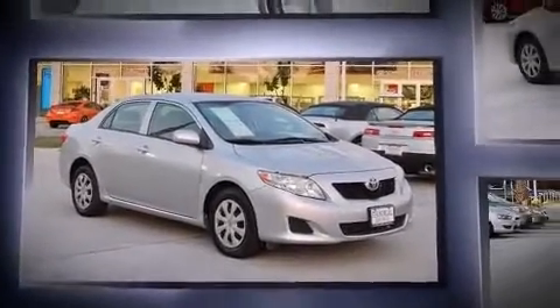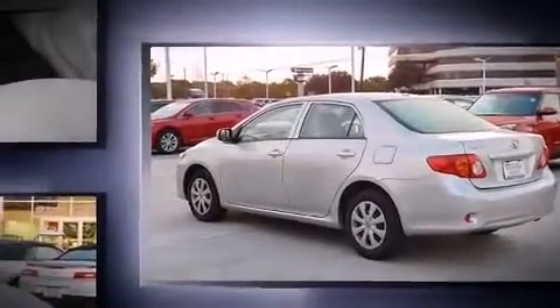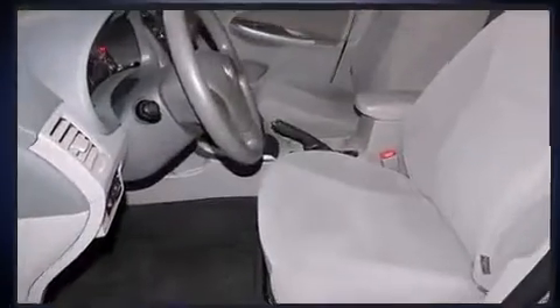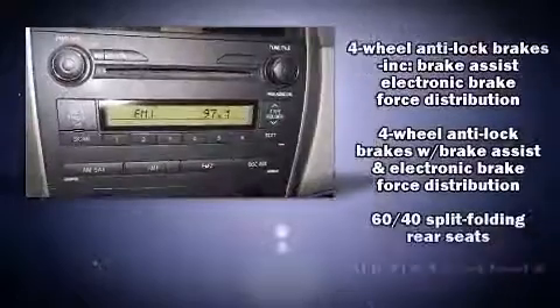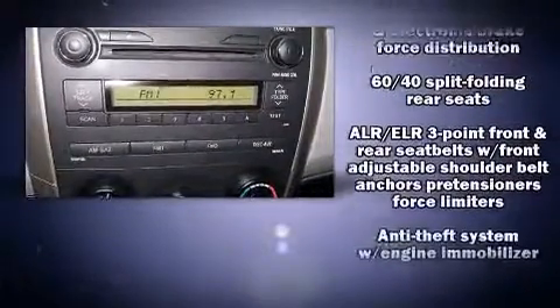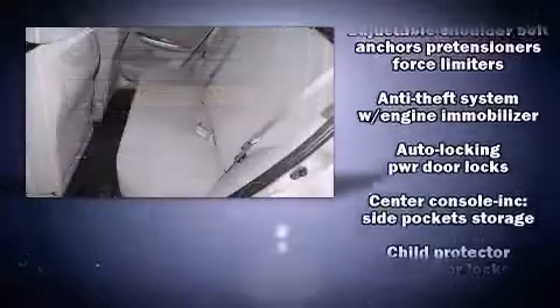For added security, dynamic stability control supplements the drivetrain. It distinguishes itself from the competition with features such as one-touch window functionality, a tachometer, an outside temperature display, and much more.